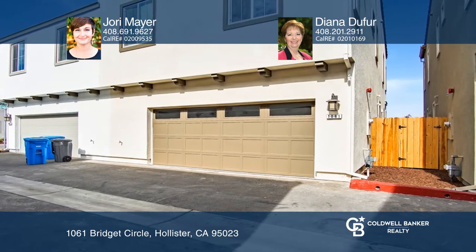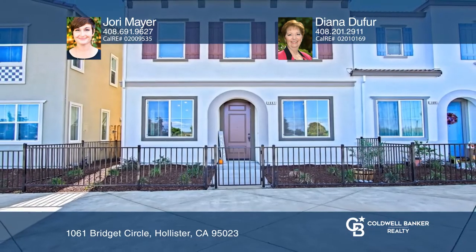Jory Mayer and Diana Dufer are ready to give you the keys to your dream home. Give them a call today.